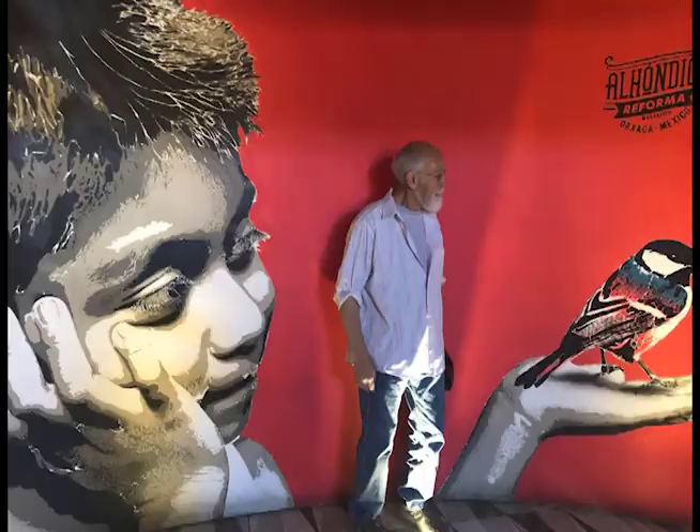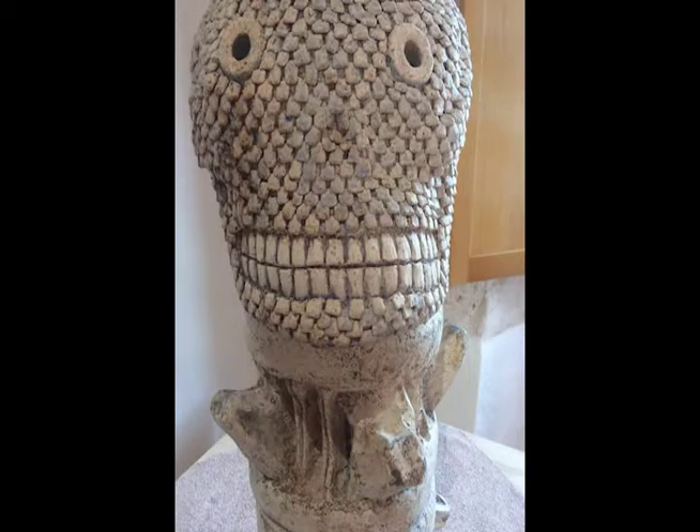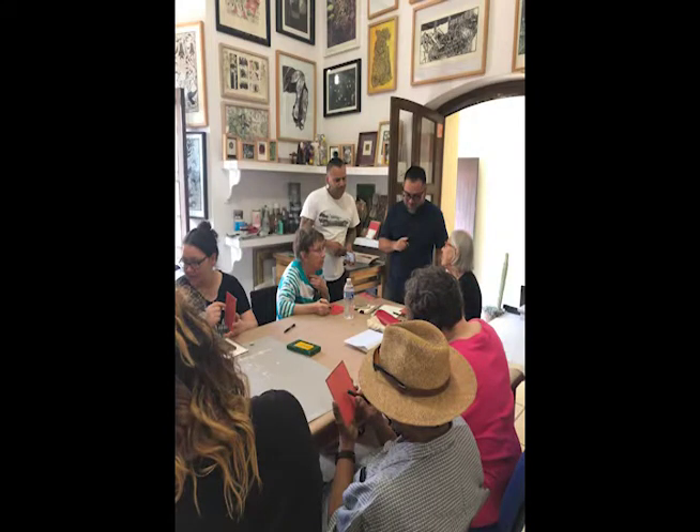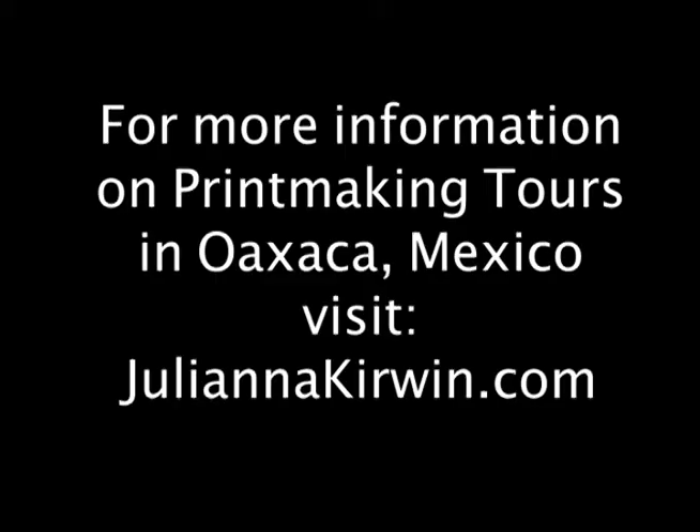I can't wait to share this place with you and be amongst people who share my passion for printmaking on both sides of the border. For more information, contact me through my website julianakirwin.com with two n's. Thank you!